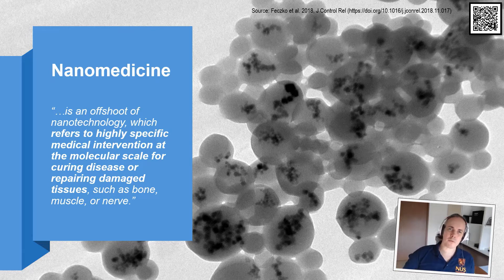What you can see in the background of this slide are nanoparticles that we synthesized in our own laboratories. These are human serum albumin carriers, and we encapsulated these tiny little black dots, which are iron oxides that can be used for diagnostics.